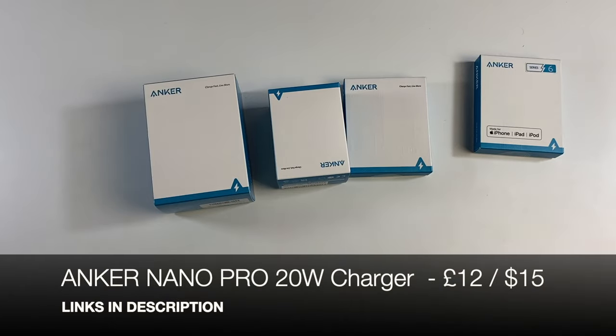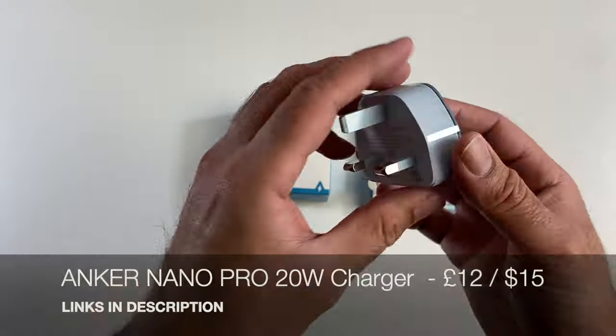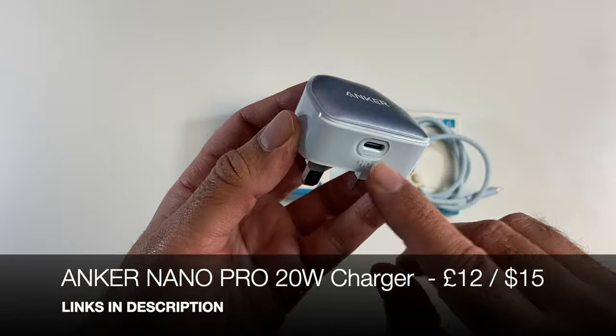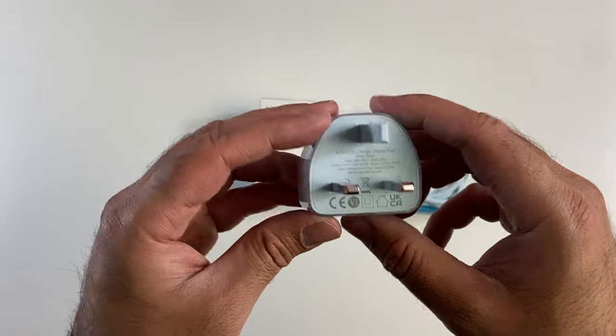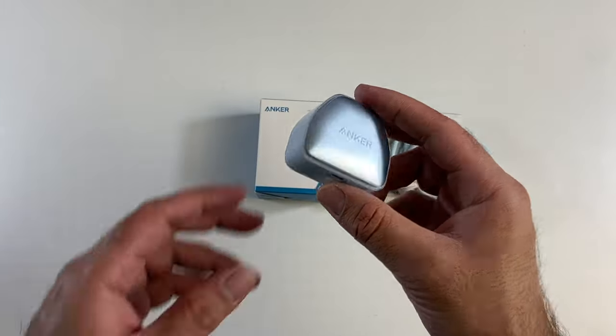Next up we have a very useful product — the Anker Nano Pro. It's no secret that Anker provide the best replacement chargers for your iPhone at a fraction of the price of an original iPhone charger. This one here is the Anker Nano Pro 20 watt charger — a simple wall charger with a Type-C port, maximum charging speed 20 watts, ideal for iPhones. Look how compact and light it is, and it's available in different colors.